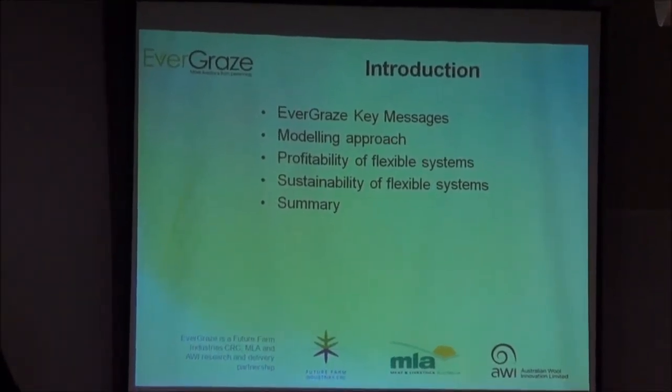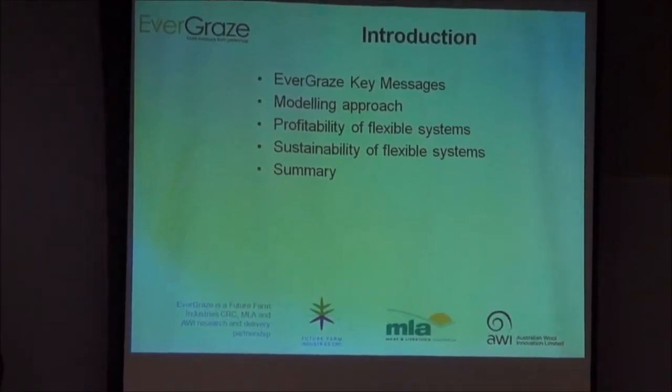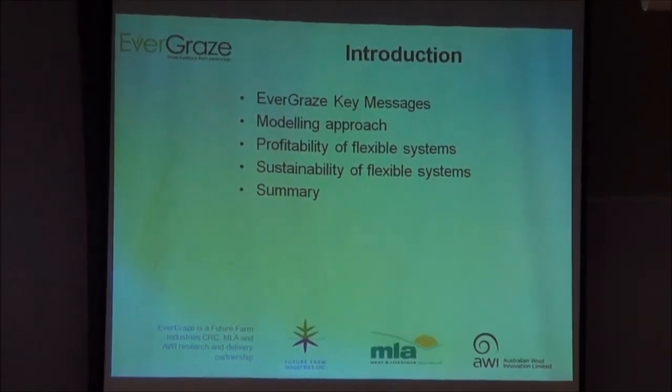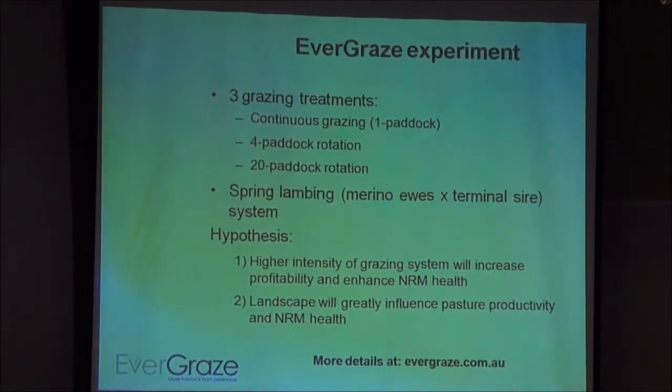Because we're using a modelling approach, you can't address all the sustainability criteria, so we're just using ground cover in this case as an indicator of system sustainability, and then summarising at the end. Basically in the Evergraze research we were really looking at three different grazing systems. This came out of a lot of contrasting information about intensive grazing management and very little research on intensive rotational grazing done in a scientifically rigorous manner, so we wanted to look at that at a systems level and compare it with more common, less intensive management systems.